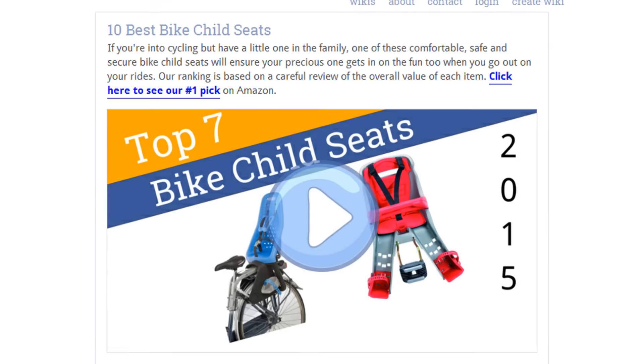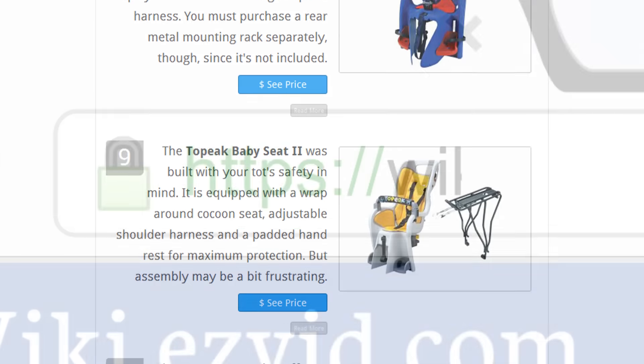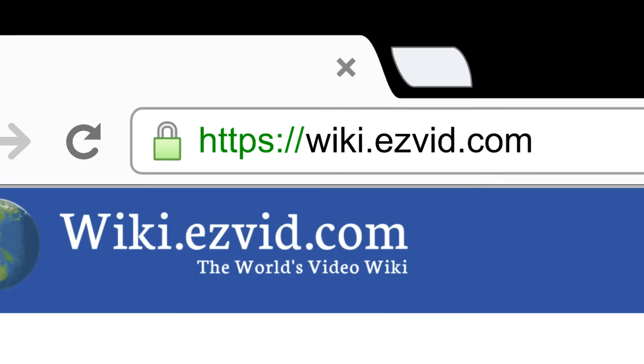To see all this stuff, go to wiki.easyvid.com and search for bike child seats, or click beneath this video.